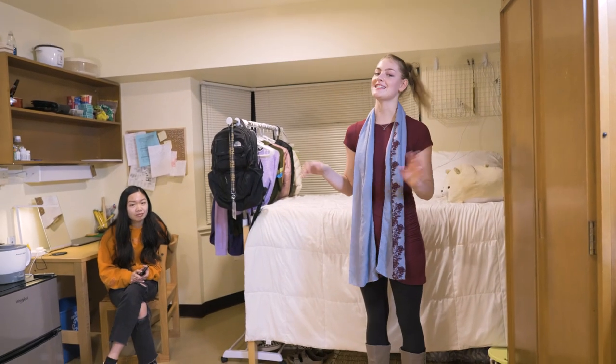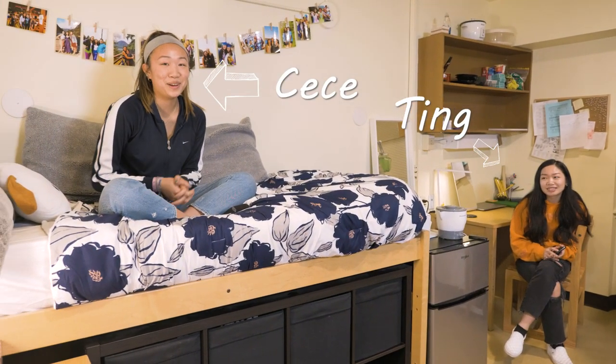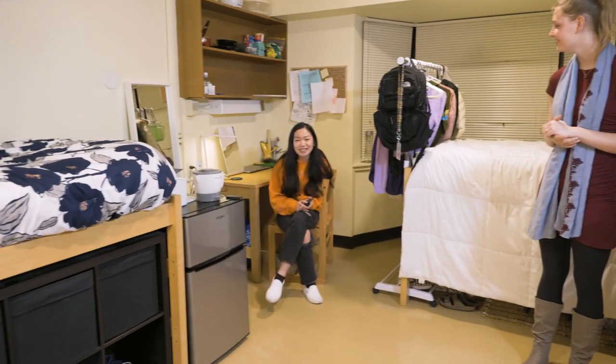Here we are in Cece and Ting's room. Cece and Ting, why don't you tell us a little bit about what you're studying? I'm majoring in poli-sci and minoring in critical race theory and sociology. I'm studying nursing.